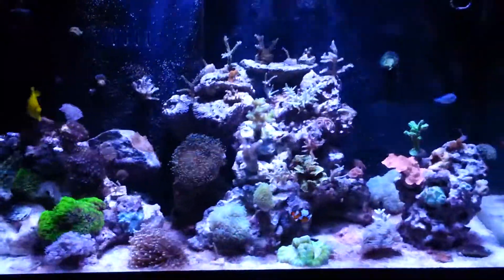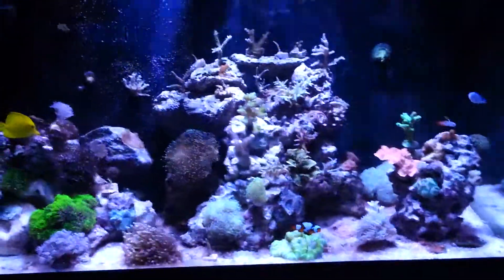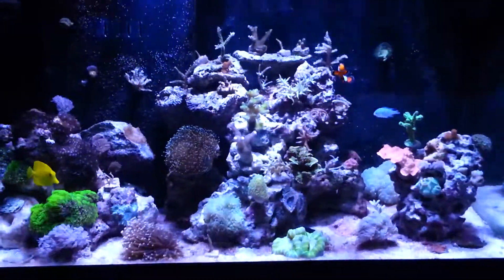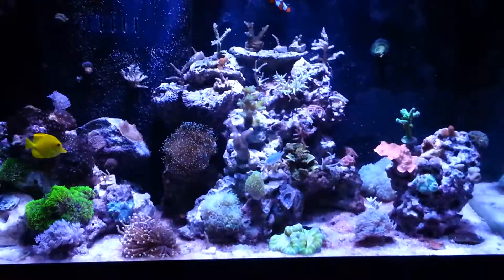What's going on YouTubers? Buddy coming back at you in another quick video. This is week 3, showing you my progress on my battle with cyanobacteria.